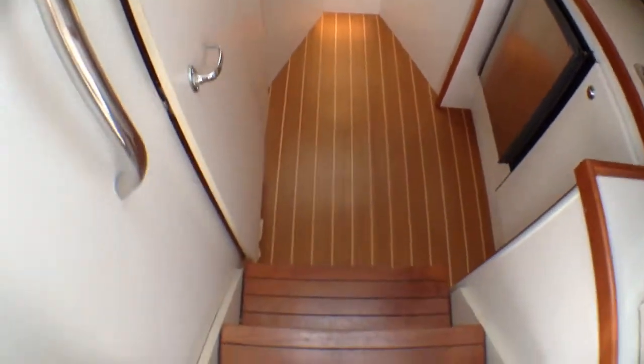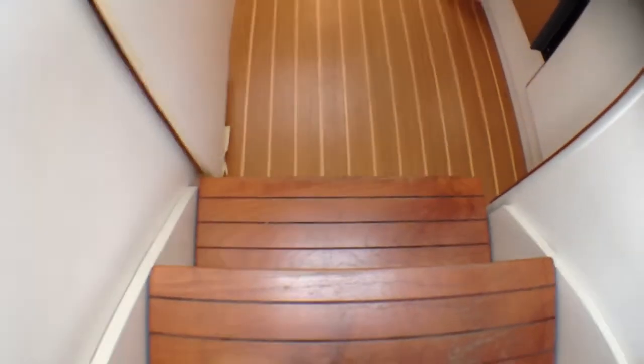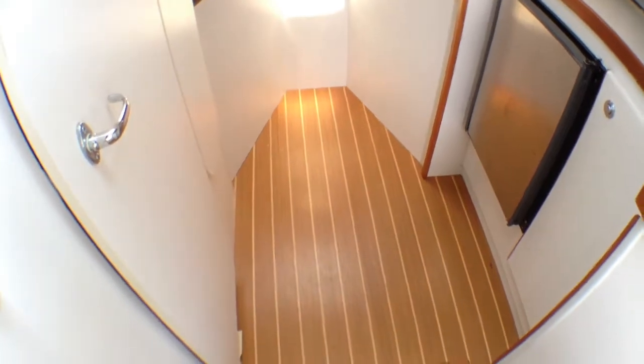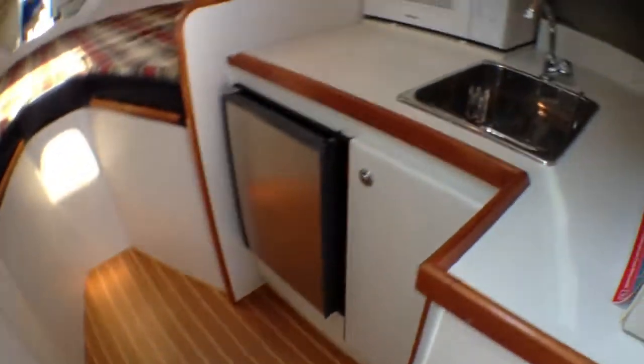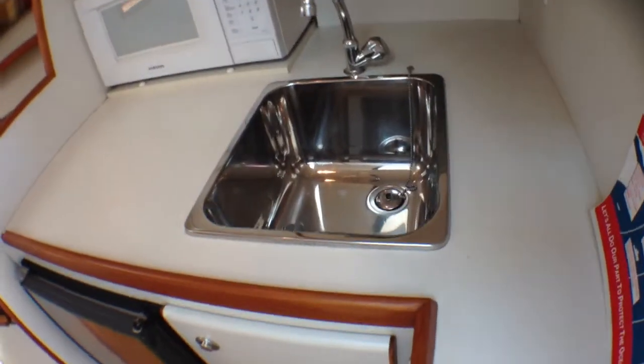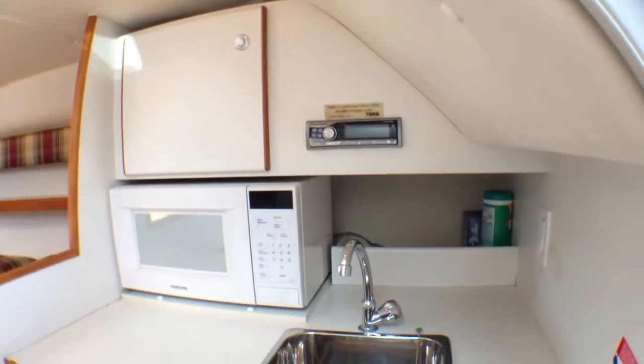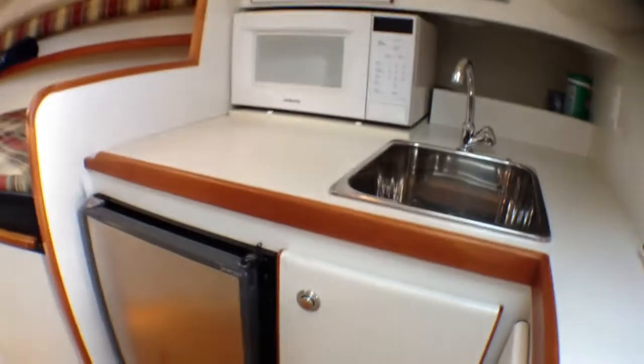As you go down into the boat you have nice wide stairs. Your battery switches are underneath these stairs. You have teak and holly flooring and a nice stainless steel sink — no water spots and it doesn't look like it was ever used. Sanson microwave, your stereo there, some storage, Norcold refrigerator, and more storage down below. And here's your head on this side.